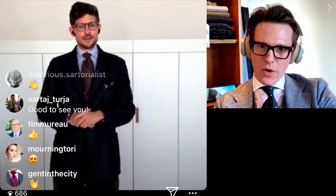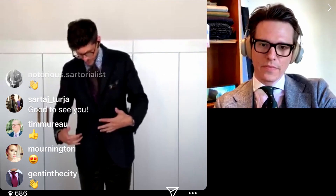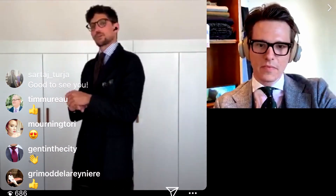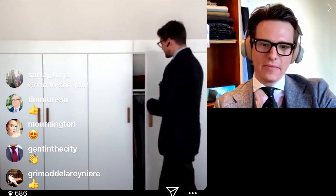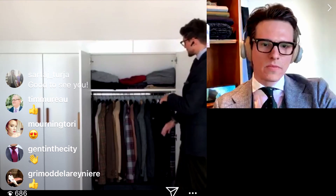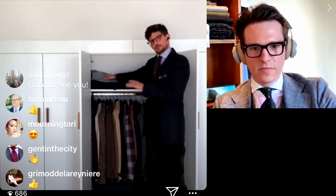How about we start with your wardrobe? Just show us some of your favorite pieces and then we might go into some detail. I guess we start with sport jackets because, as you can see right now, I'm not much of a suit guy anyway. I love to pair different trousers, different jackets, cardigans, ties — whatever you name it. So it's best to get a glimpse of what I'm wearing on a daily basis.